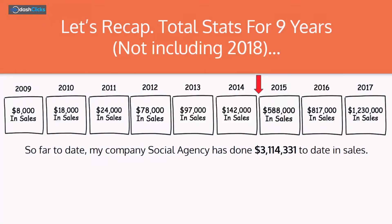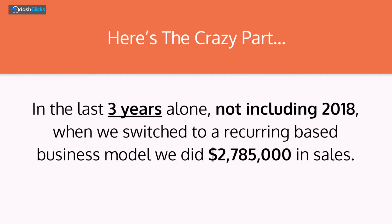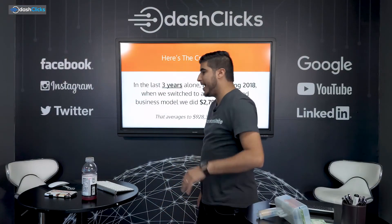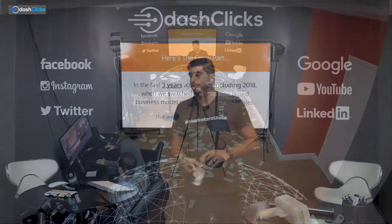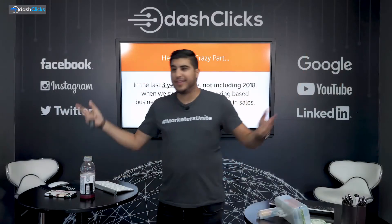So far to date, my company Social Relations is a little over $3 million — not counting the 1.9 — so pretty close to $5 million in sales over the years. There's a screenshot from QuickBooks right there. In the last three years alone, when we switched to a recurring-based business model, we did $2,785,000 in sales — that averages to about a million dollars a year.